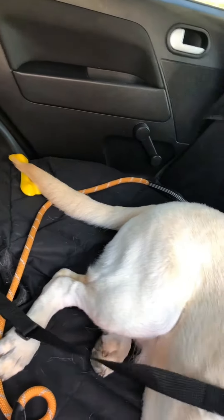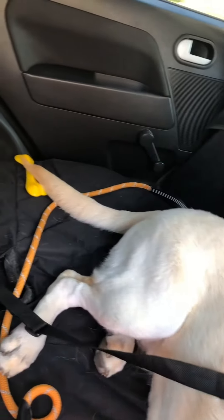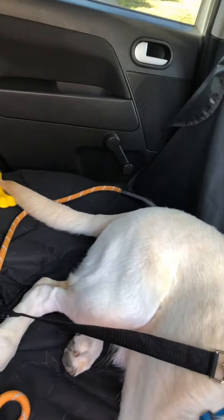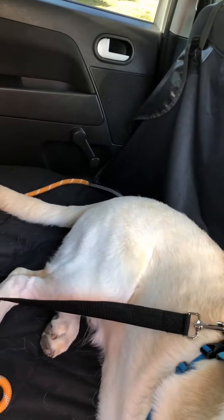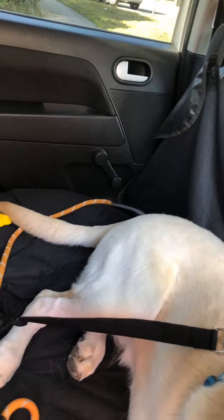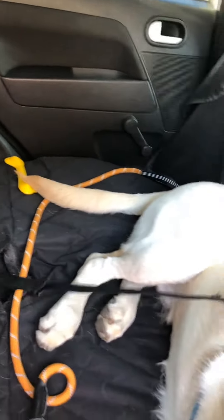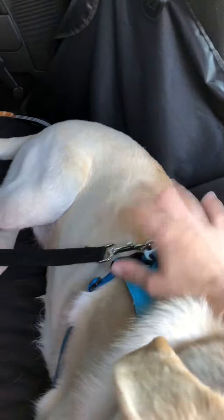What I do is, instead of using cages or anything, I use one of these — it gets attached to the belt and to their harness. You can actually attach it to their neck, but I don't like the thought of the neck suddenly getting jolted, so I prefer to pop it onto the harness and it's secure.